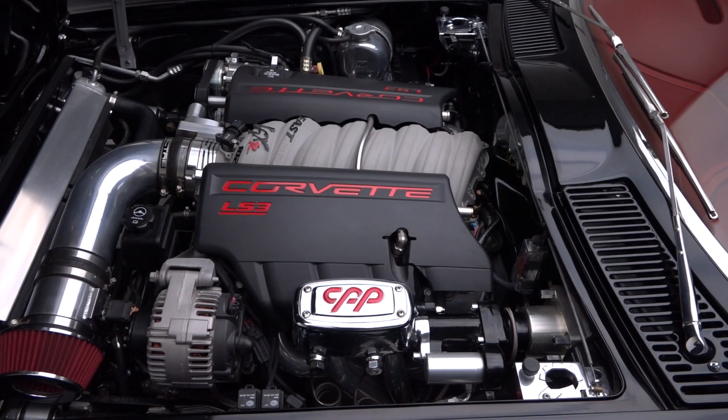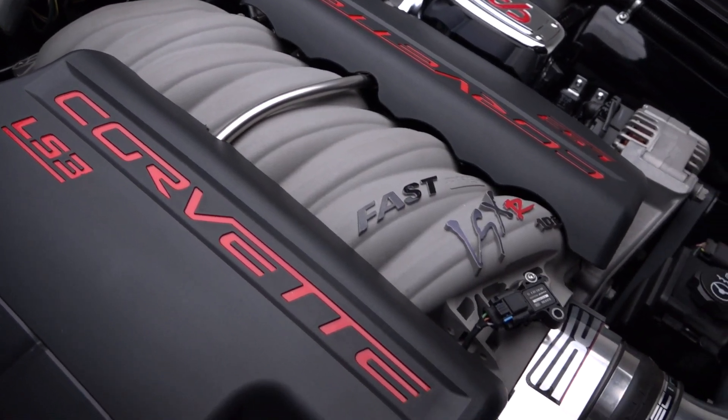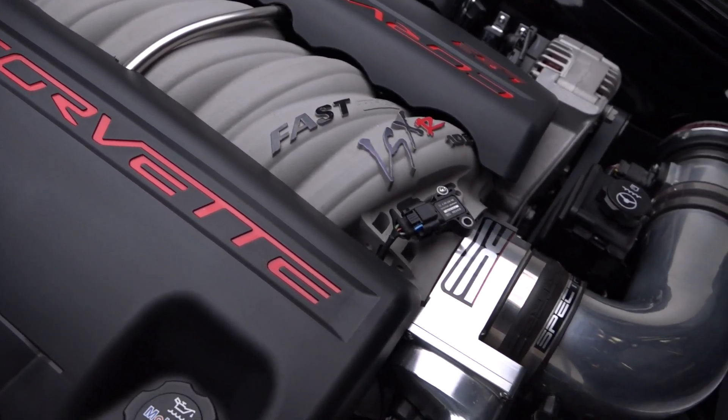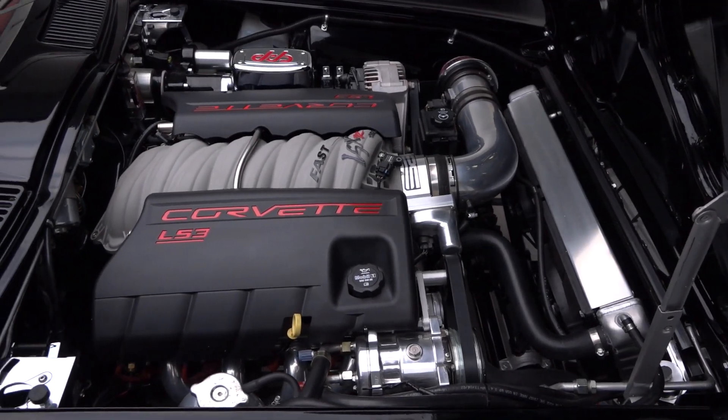Under the hood, you'll find a professionally-built LS3 stroker motor that was sourced from SMC Performance. That rowdy mill sends 430 horsepower and 441 pound-feet of torque directly to the car's rear wheels through a fresh Tremec TKO 600 5-speed.